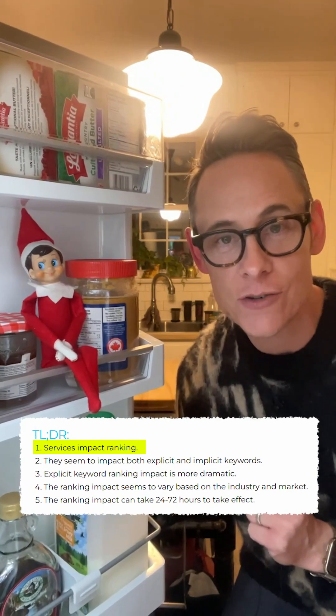Anybody want to rank their Google Business Profile overnight for new keywords? Well I've got an easy way for you to do that right now. A while ago Joy Hawkins published very compelling research that shows that the predefined services in your Google Business Profile will boost your rankings. And it's super easy to do.